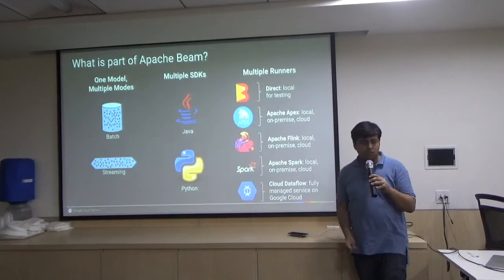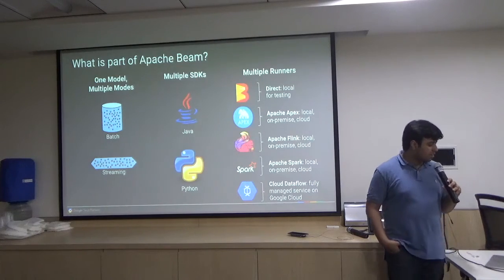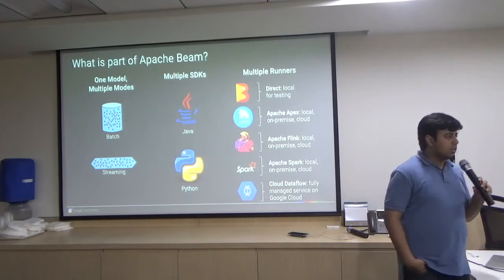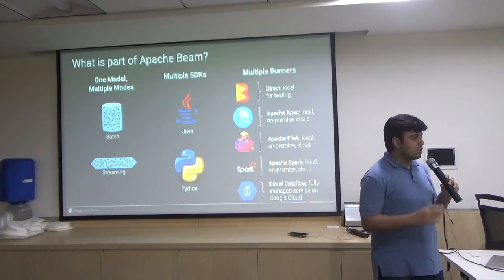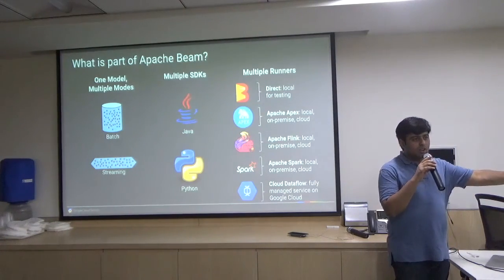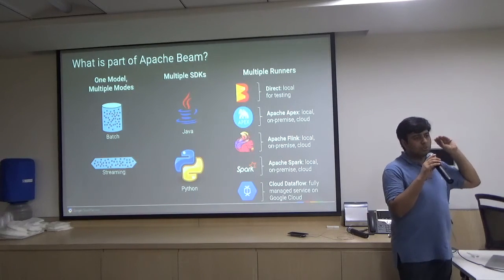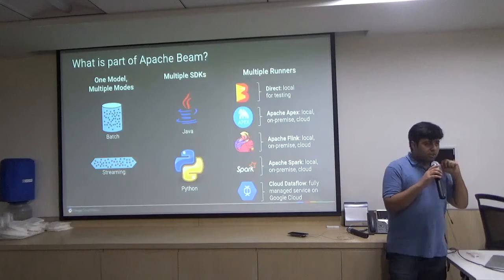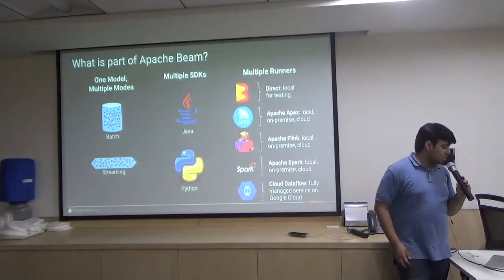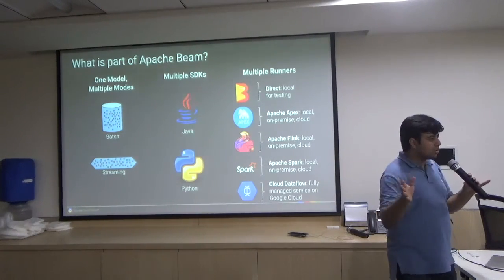One model, one framework, one methodology to write batch as well as streaming. Multiple SDKs — today you can write it with Java and Python. Spotify also has a great engineering team and they've written a Scala SDK, which is a layer above the Java SDK that converts Scala into Java code for Beam to run. Where do you run it? You can use our local direct runner for testing, and we have Apex, Flink, and Spark runners as well. Google and the Apache community are committed to making sure that everything available in Beam and Dataflow is available on every runner once we hit 1.0.